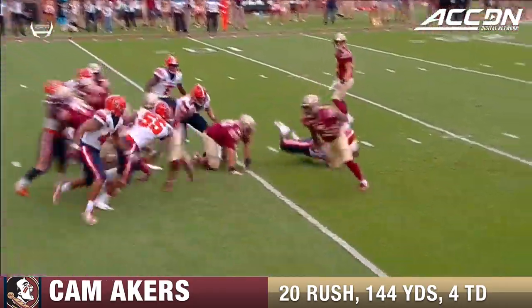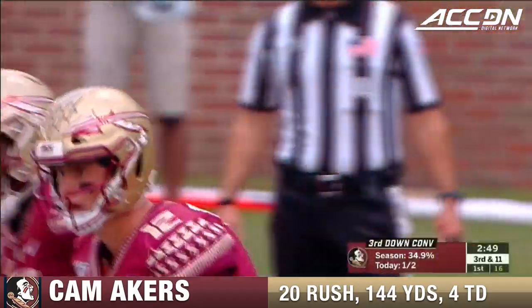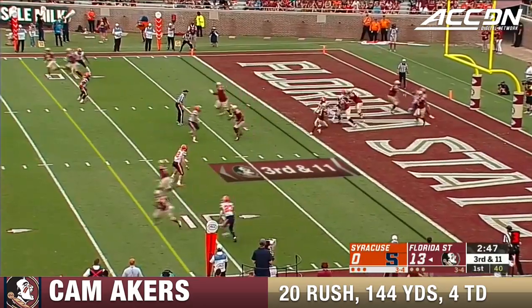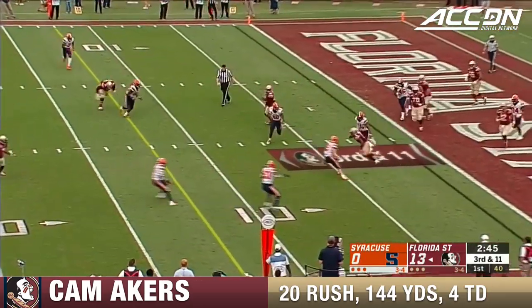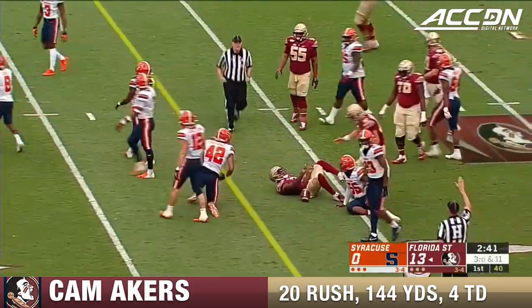Handing it off to Akers — I'm telling you now, you better wrap him up and you better gang-tackle him. He's like a piece of concrete. Pornamook will dump it off to Cam Akers, and he'll get back out to the 10-yard line, and that'll be it.